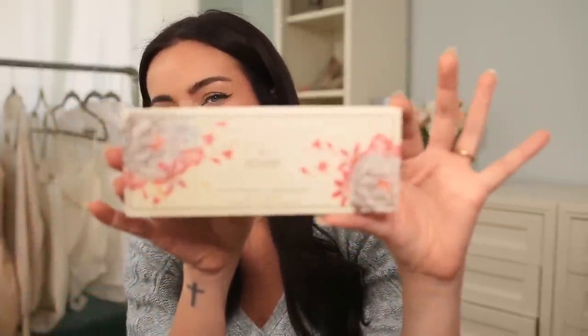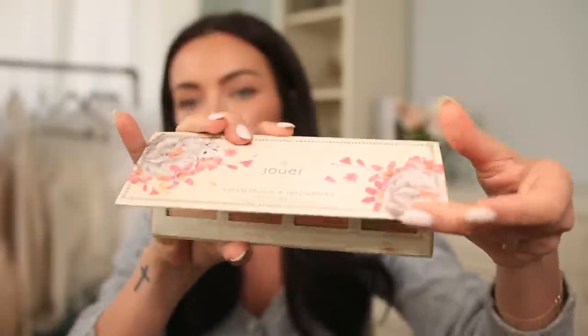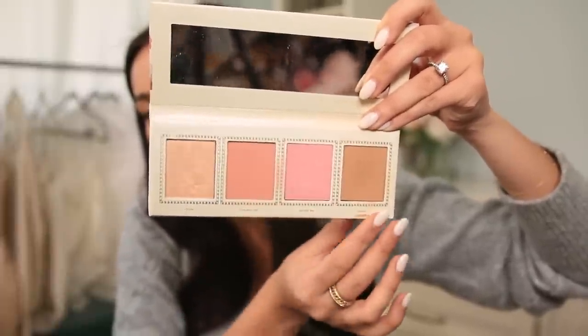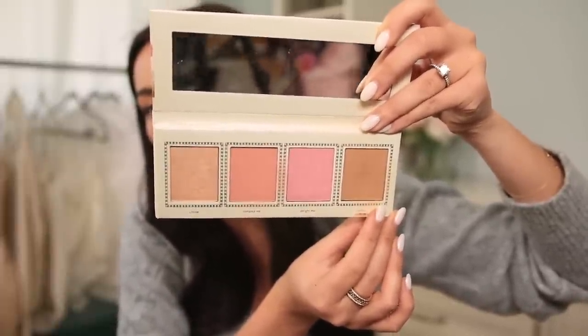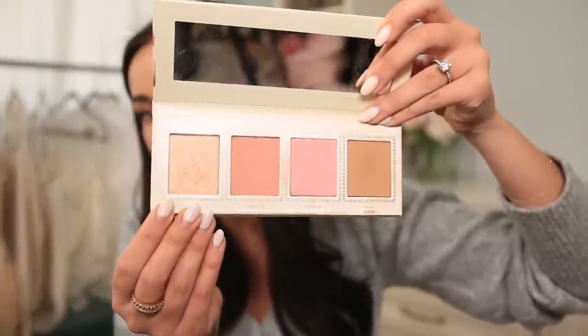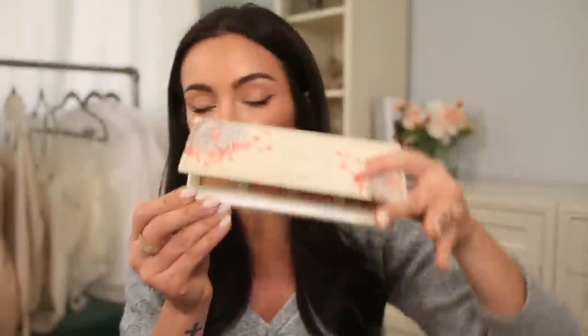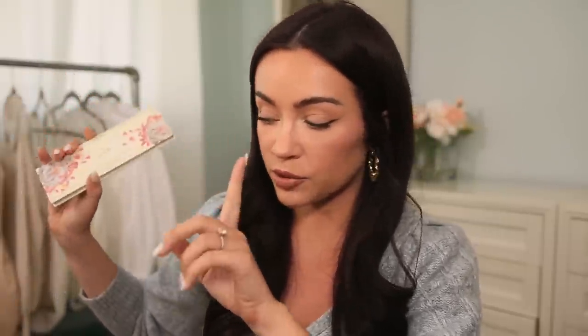Lastly, I have a few makeup products to share. I'm not going to go very in-depth because I'll be doing a full updated makeup routine video with a lot of new products. First is this palette from Jouer — their Champagne and Macaroons Face Palette — and it's literally the perfect spring palette. It has everything: blush, a bronzer that I use more for contouring, and a highlighter in the perfect champagne shade. It's not too cool-toned and I'm obsessed with it. You'll see it in action soon, but I'd highly recommend it.